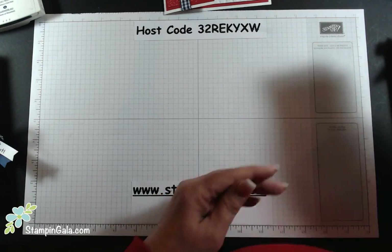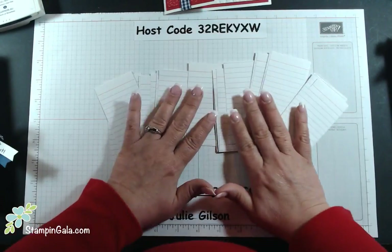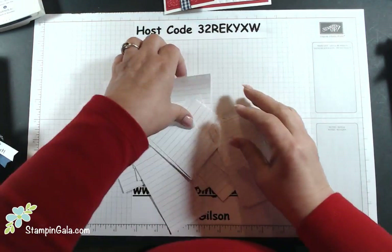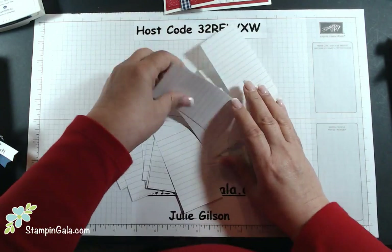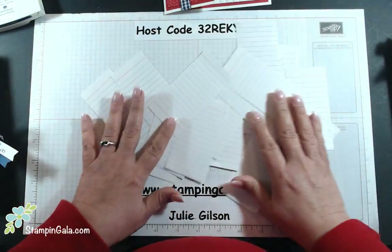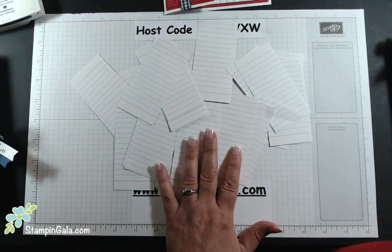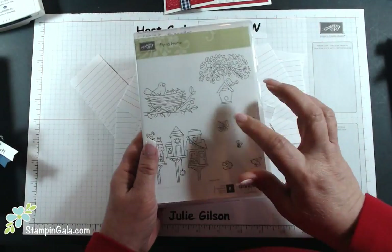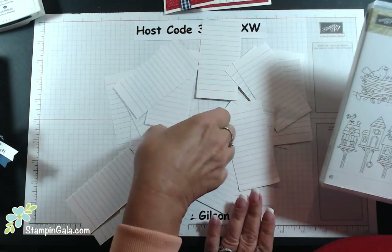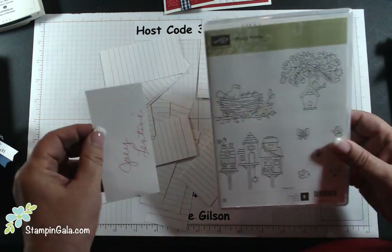Now we're going to do the drawing. We had quite a few people that shared my post — that's all I asked you to do to be in the drawing. I do have a special guest here today, one of my downline. I'm going to have her come around the table and pull a couple of names. The first one is going to get the Flying Home stamp set. And it's Joey Lentini!